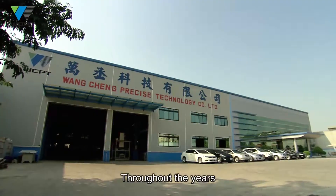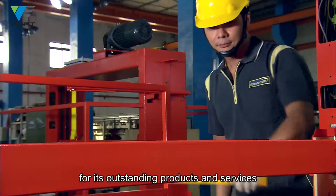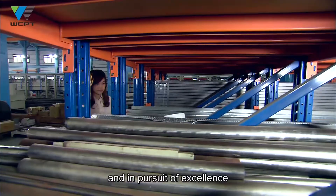Throughout the years, WANCHEN has been highly recognized by customers around the globe for its outstanding products and services, and these achievements are the result of quality assistance and in pursuit of excellence.